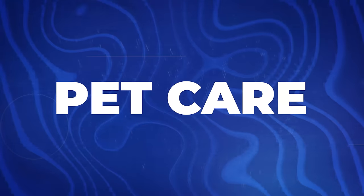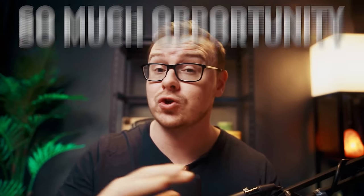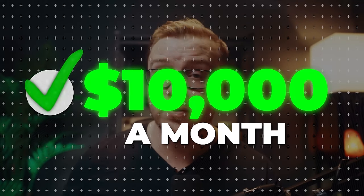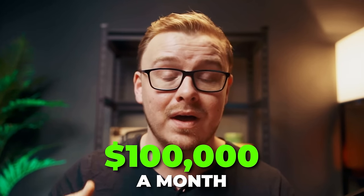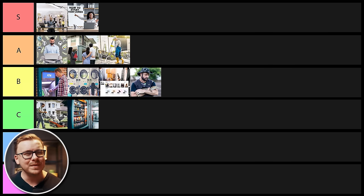Next on the list is going to be pet care — something like dog sitting, dog walking, taking care of people's reptiles while they're out of town. A few years ago I probably would have given this an S tier ranking because there's just so much opportunity. Now it's still pretty good but it's a little bit harder to break in. You can definitely get this one to $10,000 a month relatively easily. If you want to get it to $100,000 a month you'd have to learn a bunch of other skills. I'll be nice and put it into B tier.